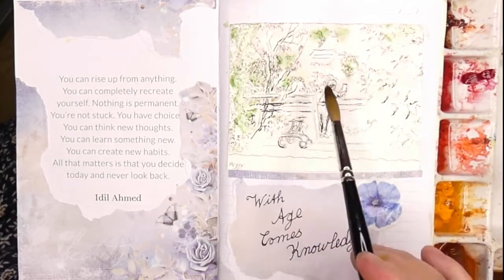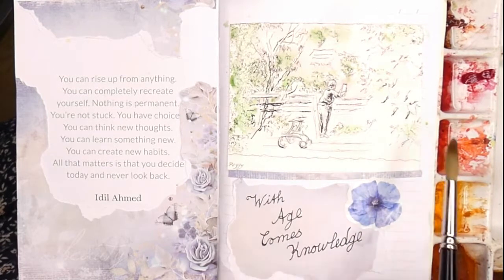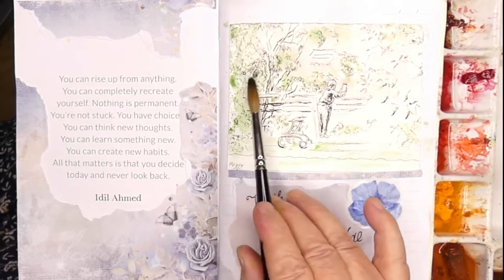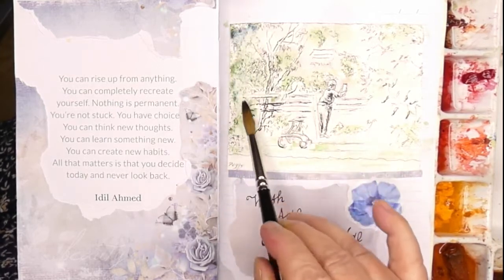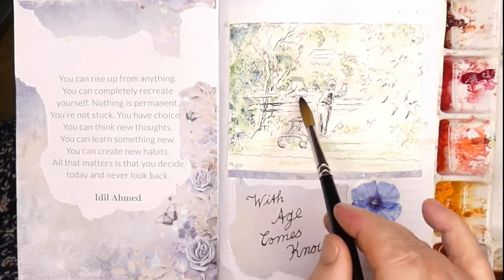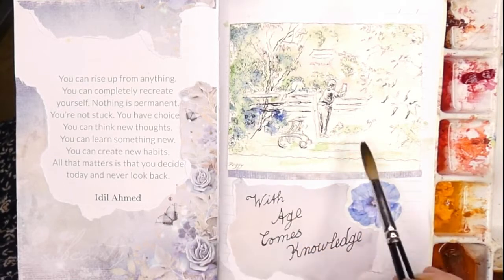Now when I'm painting this scene, I'm keeping it very simple. This is line and wash, not a detailed watercolour. The other thing is that I have already established my colour scheme with my decoupage work and my pen and ink work before I ever got to doing the watercolour.